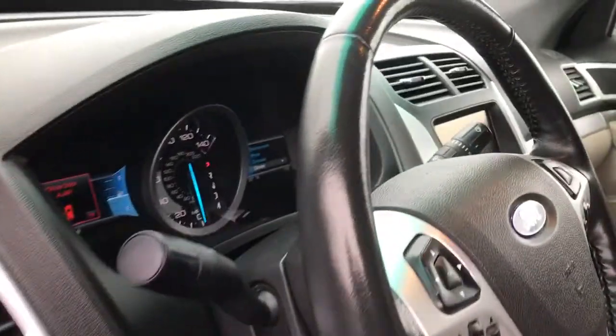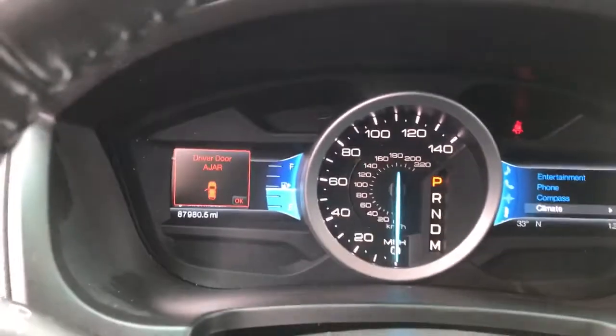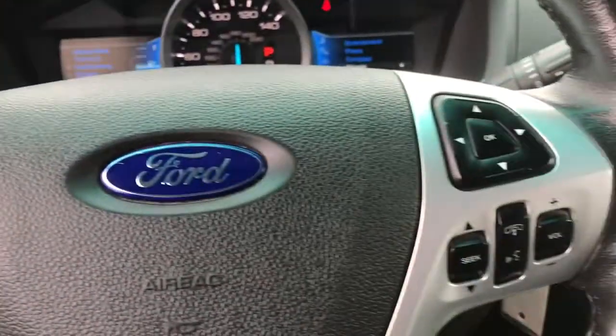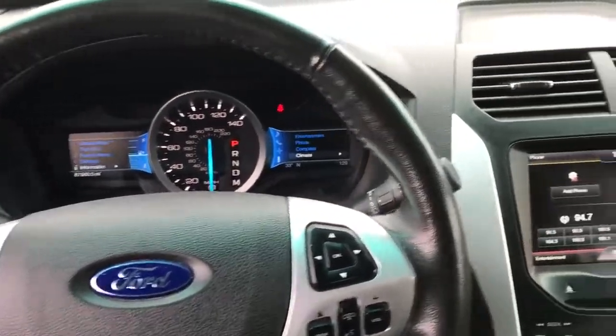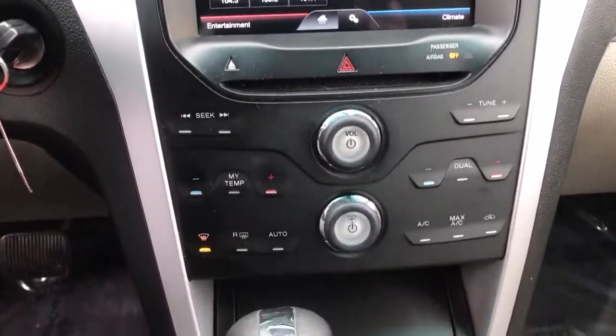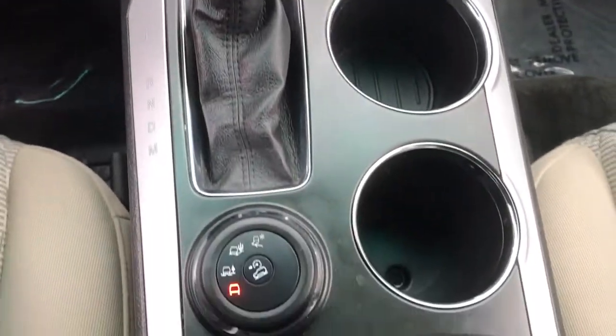These are just some of the great options this vehicle comes with: keyless entry, four-wheel drive, fog lamps, heated mirrors, satellite radio, aluminum wheels, rear AC, steering wheel audio controls, third-row seat, and power driver's seat.